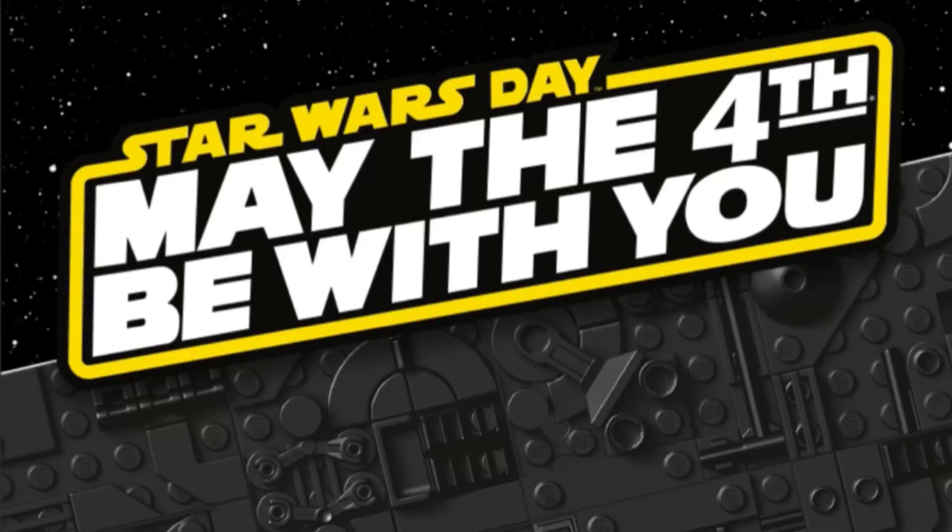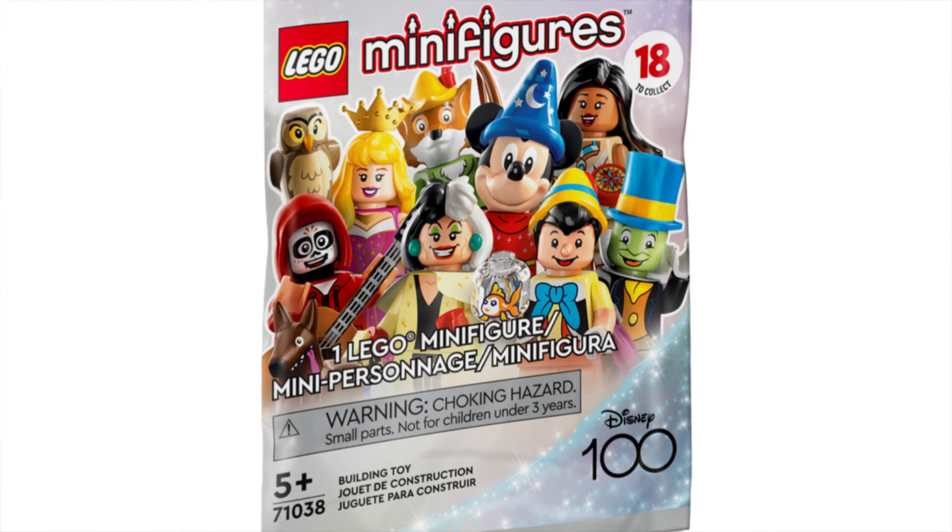Hey guys, welcome back to the channel. Today we're going on a hunt — not just for Funko Pops, but also heading to the Lego store for the drop of their brand new Star Wars Day sets along with the brand new Disney 100 minifigures. Our local mall has a pretty big Lego store, so we're hoping to grab some cool exclusive sets and especially those minifigures. We might as well stop at another store and do a little Funko Pop hunting too, so let's head out and get hunting.